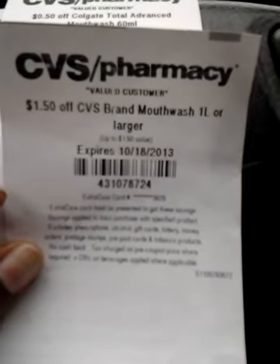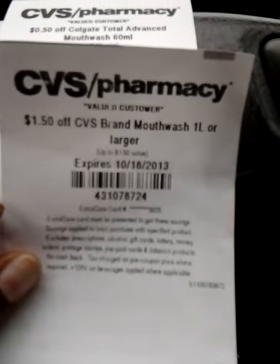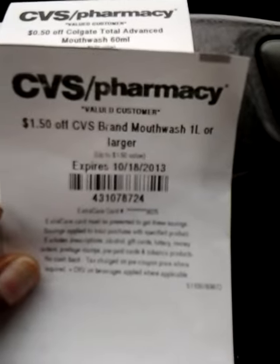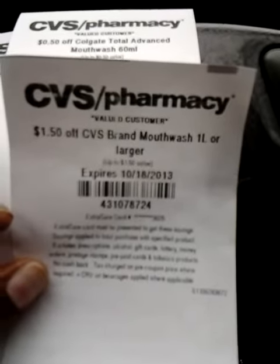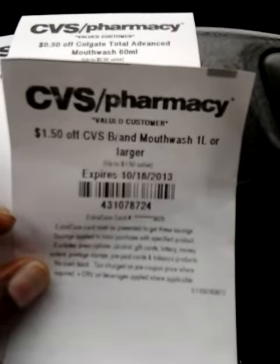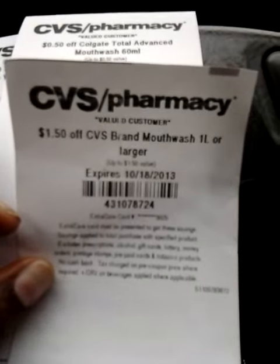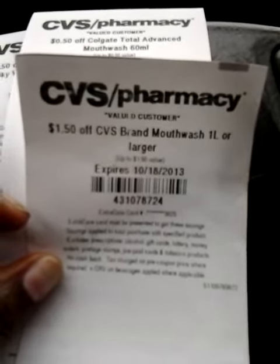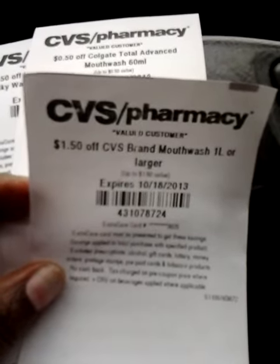Hey everybody, I am here to show you what I got from the CVS coupon machine today. Since I last recorded, I have only been getting the one $1.50 off CVS brand mouthwash, one liter or larger. That's the only thing I've been getting since the last time I recorded, but I didn't get it today — I got new coupons.